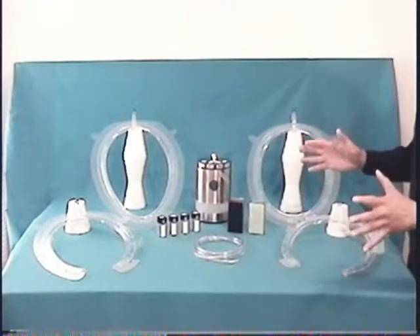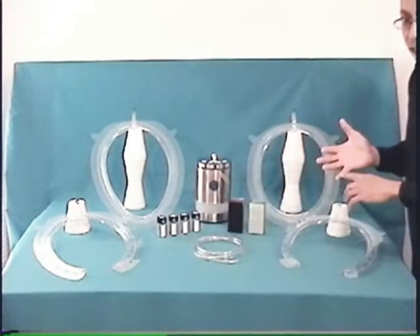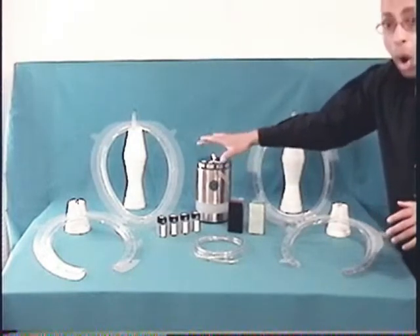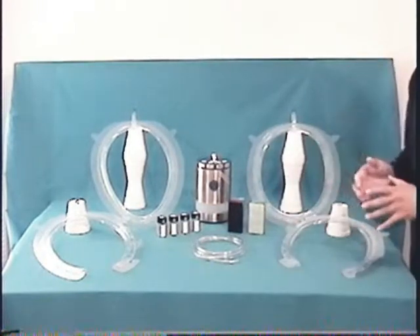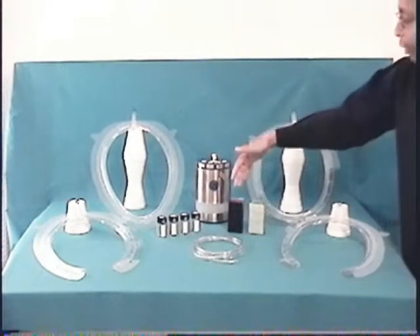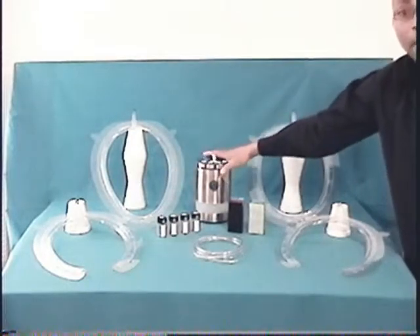Which do you want to breathe in — all the fecal matter from a toilet, or a fantastic fresh scent? You will get all of this with the starter kit: a non-disposable air suction pump with four power levels (off, low, medium, and high), a disposable part that fits over the toilet bowl rim under the seat, a disposable air suction hose, a disposable anti-germ filter, a disposable fragrance generator vial, and batteries to power the air suction pump.